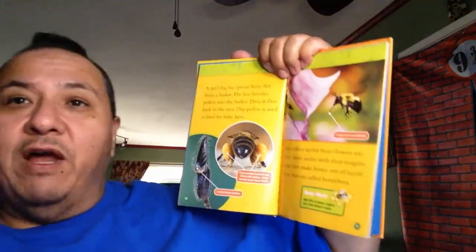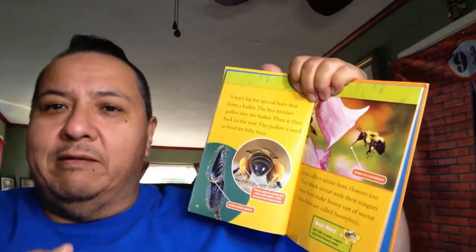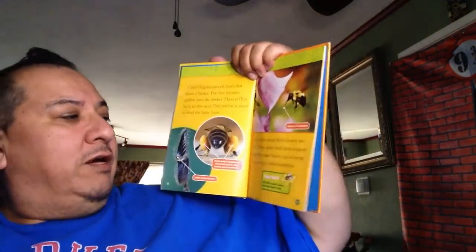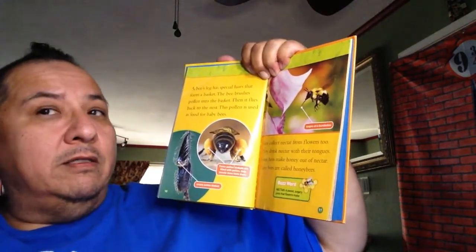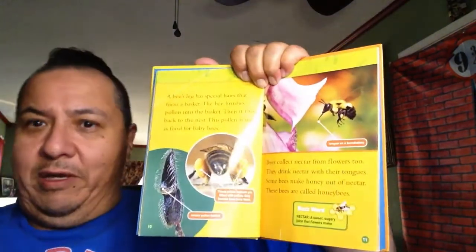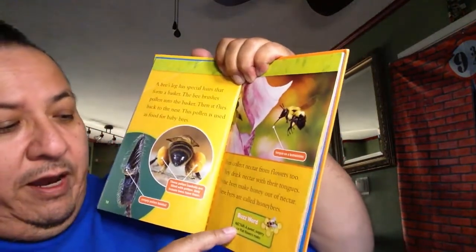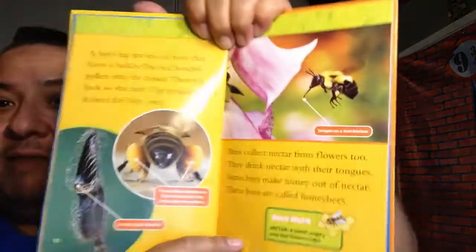Bees collect nectar from flowers too. Nectar is like a gooey, sweet, sugary drink. They drink nectar with their tongues, and some bees make honey out of the nectar. These bees are called honeybees. The buzzword is nectar - a sweet, sugary juice that flowers make, and bees love.